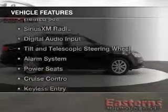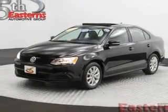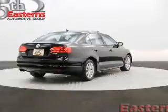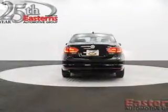The features include heated seats, Sirius XM satellite radio, digital audio input, tilt-and-telescopic steering wheel, an alarm system, power seats, cruise control, keyless entry, an MP3 player, and privacy glass.